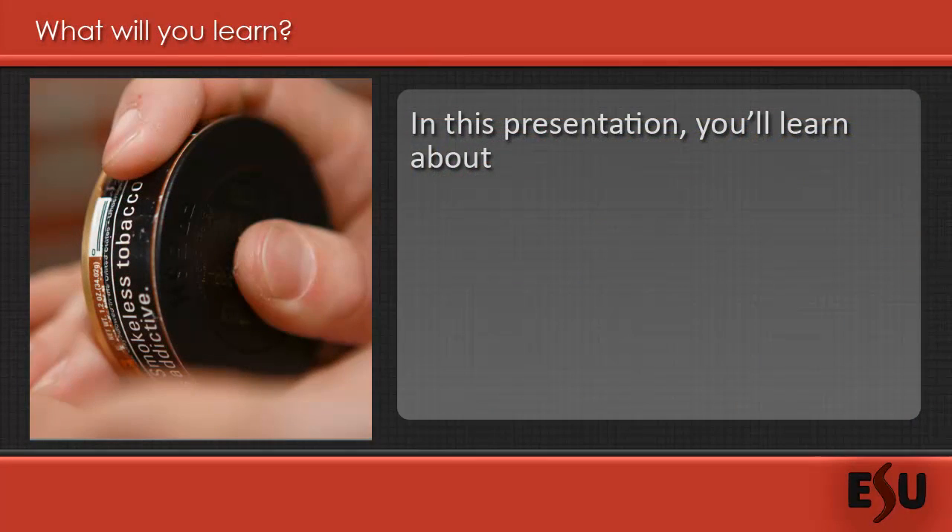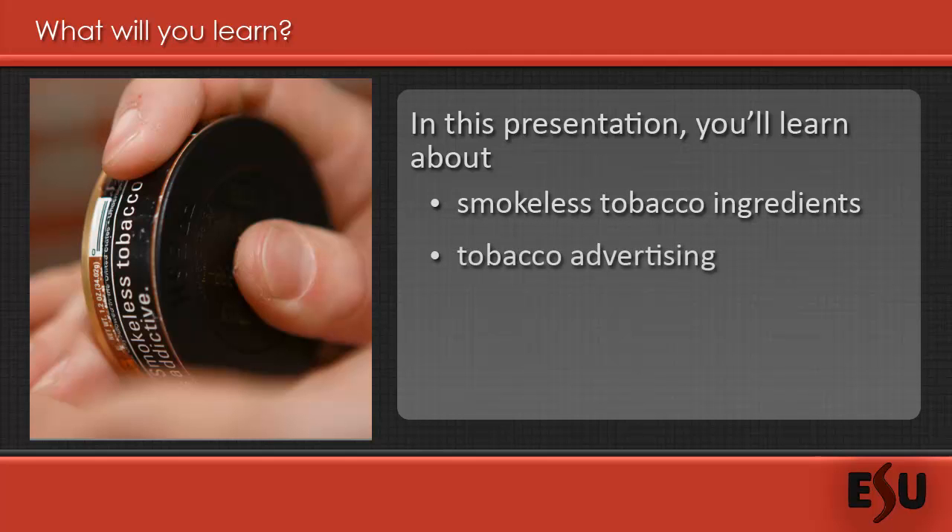Hello again, and welcome to the second smokeless tobacco education and prevention presentation. I'm Melinda Torres, and in this presentation I will be discussing the ingredients in smokeless tobacco, some background information on how smokeless tobacco is marketed, and various prevention methods to help quitting smokeless tobacco use altogether.